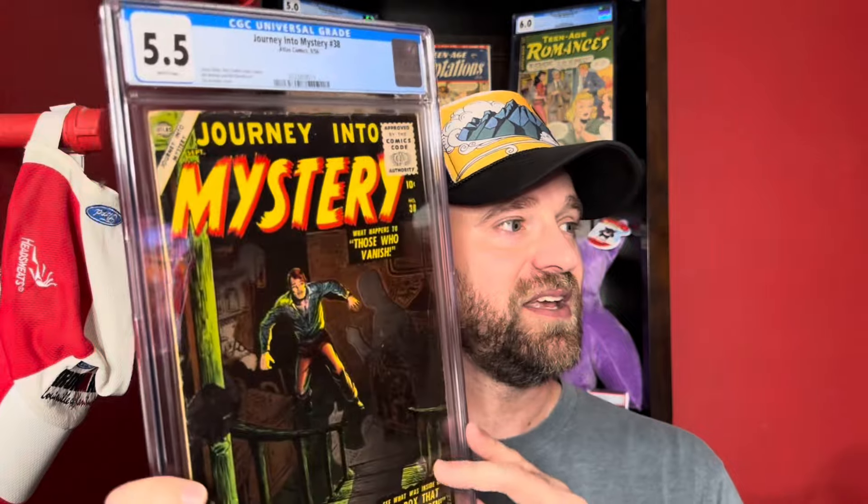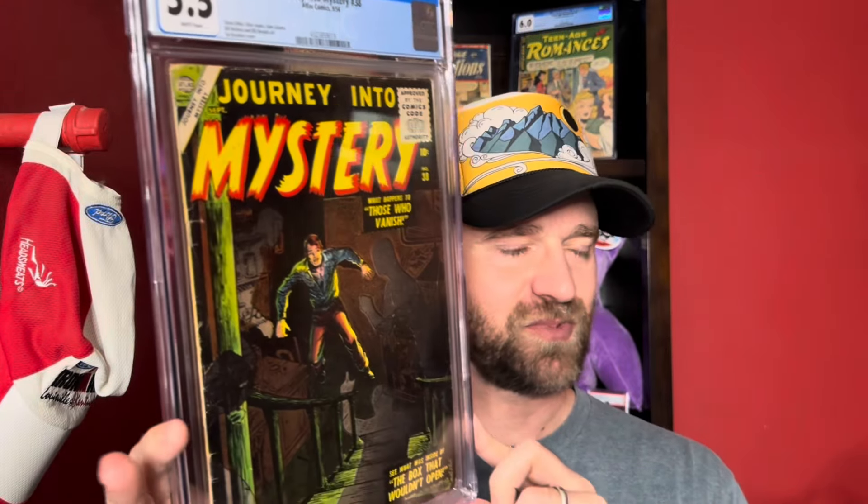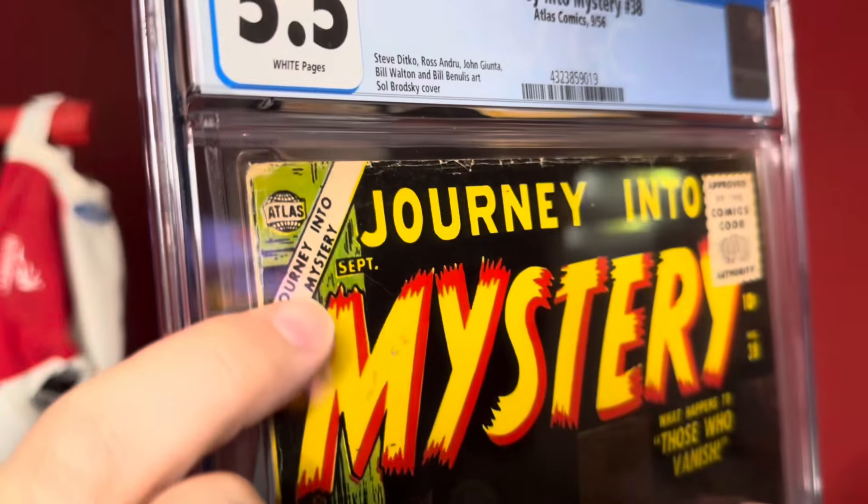White pages from 1956 — not something you see often. This is right after the Comics Code Authority, which started appearing around late 1954 to early 1955. Cool book, and you can see here it's still Atlas at this point — not technically Marvel yet.